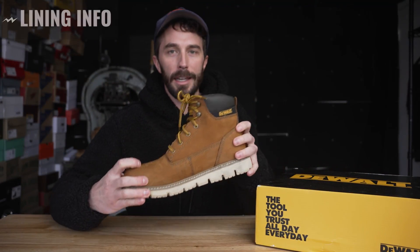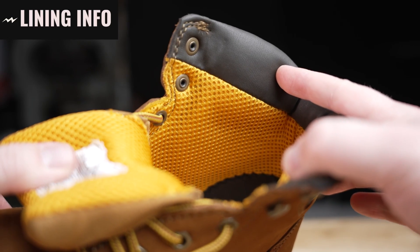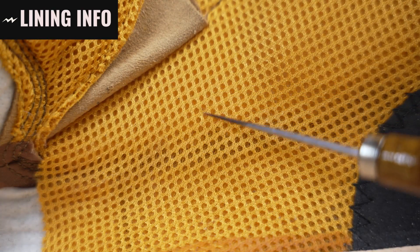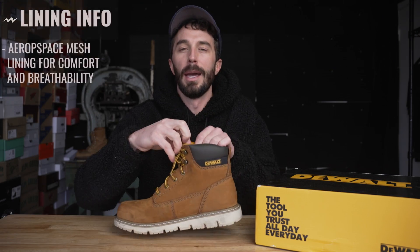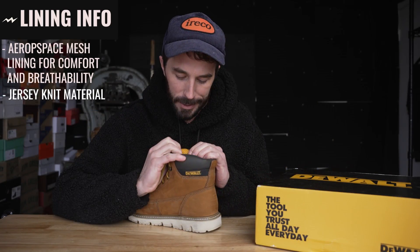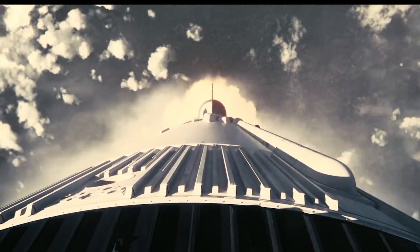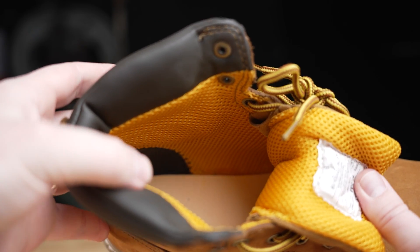Linings in these cheaper work boots are some of my favorite parts of the videos because they use so much marketing jargon to sell cheap linings. For instance, in this DeWalt boot they call it their aerospace mesh lining for comfort and breathability. I'm not fully sure what is so aerospace about it — it almost looks like a jersey material, like a basketball jersey material — but apparently it's aerospace. We'll see if there's something hiding on the inside when we cut it in half.